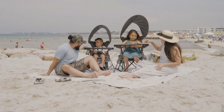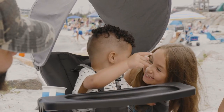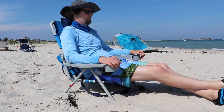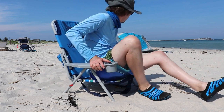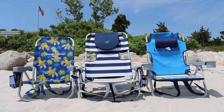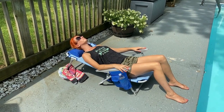Beach chairs are portable chairs designed for sandy beaches, outdoor concerts, picnics, or any other outdoor activity. They typically have lightweight frames made of materials like aluminum or steel, with fabric seats and backs that are both durable and comfortable. In addition to eliminating the stress of getting covered in sand, beach chairs ensure you're comfortable throughout your trip.